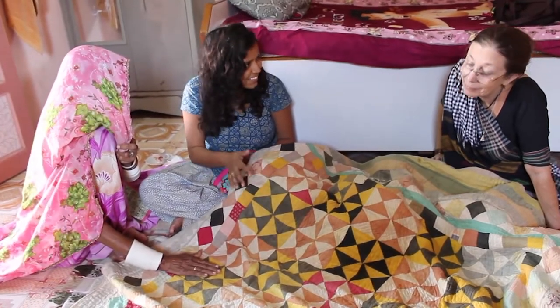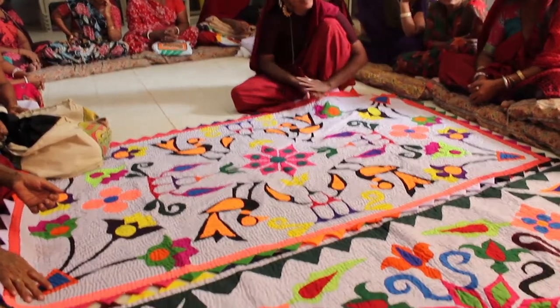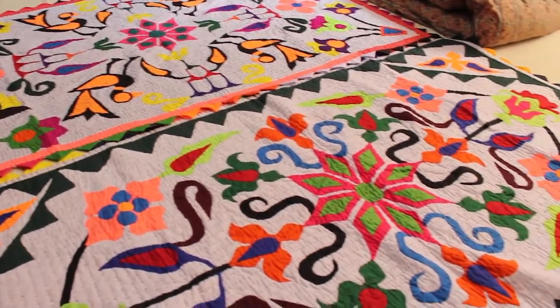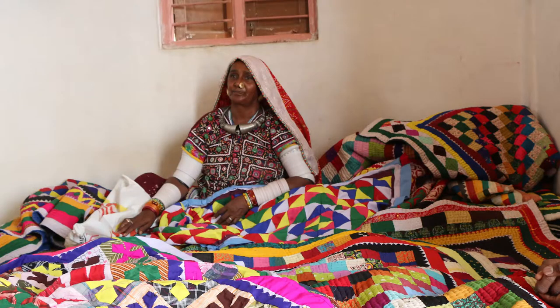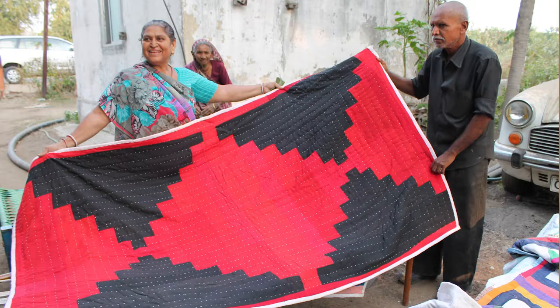A former college professor at Brigham Young University, Stoddard began using her research skills to learn the history of quilting in Pakistan and India. After several years of visiting villages and talking to quilt makers, she had enough material to write a book called Raleigh Quilts: Traditional Textiles from Pakistan and India. One of her purposes was to document the craft before it disappeared — she could see it changing even 20 years ago.